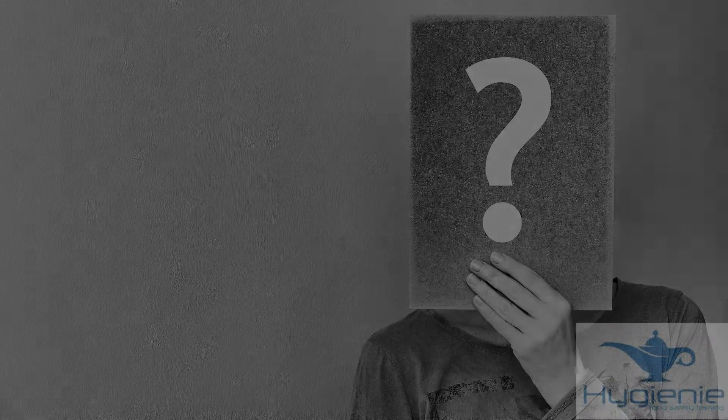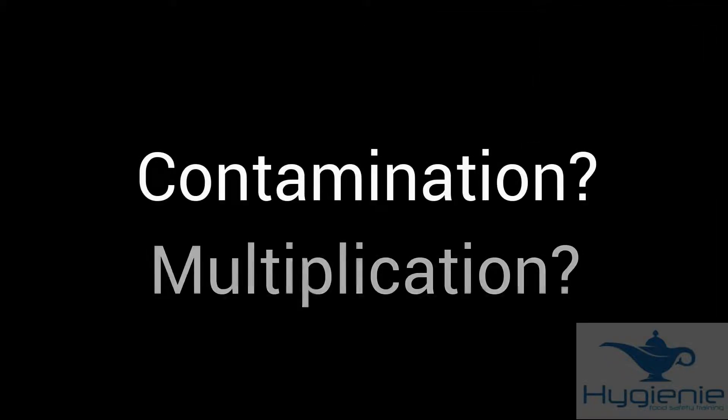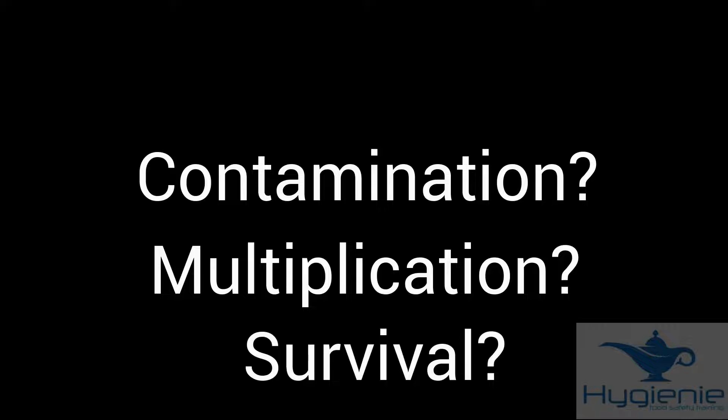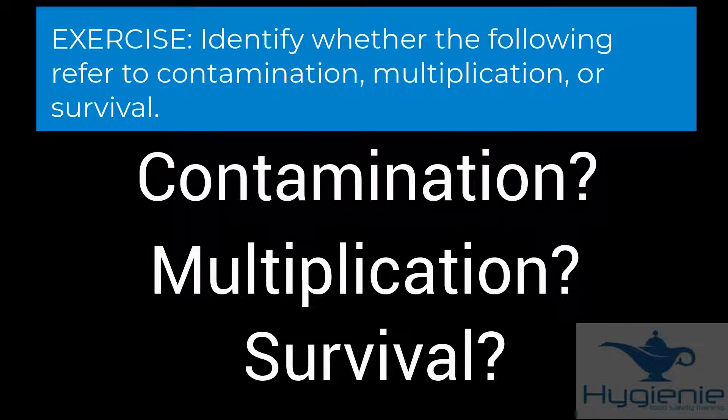This is the key to answering many of the exam questions: be clear in your mind exactly what is being asked. The question here is asking about contamination, and therefore your answer should reflect that too. There are likely to be a number of questions where the question refers to either contamination, multiplication, or survival, and you have to select the correct answer. Let's do an exercise — a number of words or phrases will appear on screen and you need to identify whether they refer to contamination, multiplication, or survival.